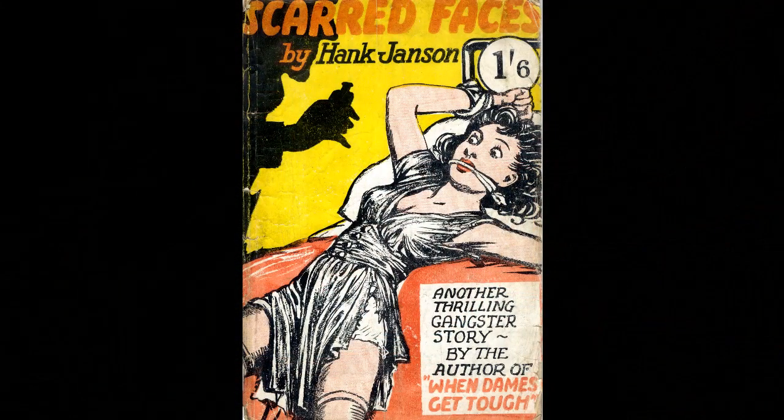The second novel is even scarcer. It's called Scarred Faces, and for many years collectors thought it might be a ghost title, because nobody knew of any collector who had a copy. The book was certainly not to be found in any of the major copyright libraries in the UK, so there were rumours that the book did not exist. A few years ago — probably 25 years ago now — some copies came to light, and I was very fortunate: that is a copy of Scarred Faces. There still aren't many copies known, so I feel very fortunate to have one here.